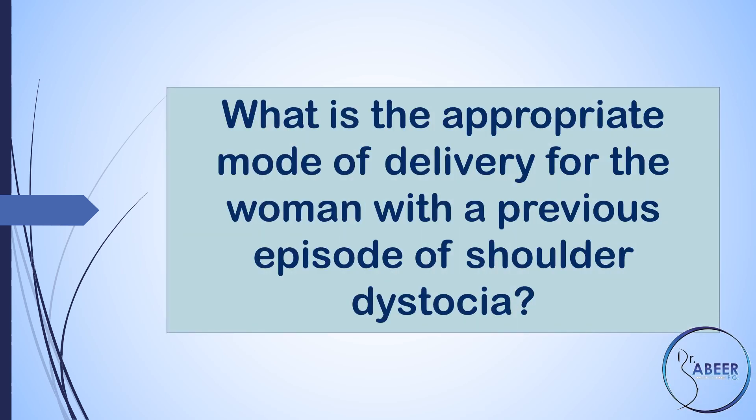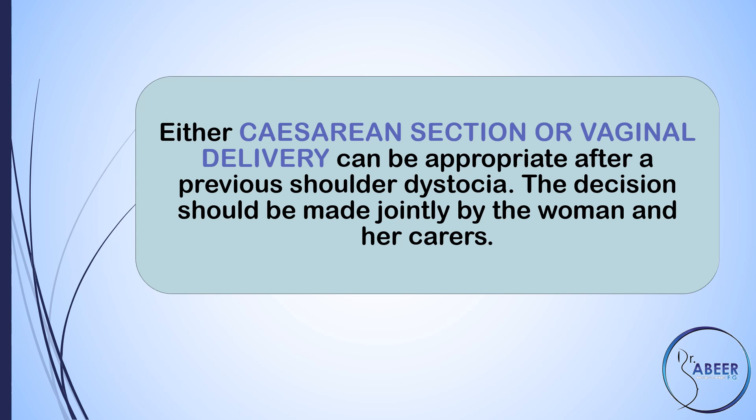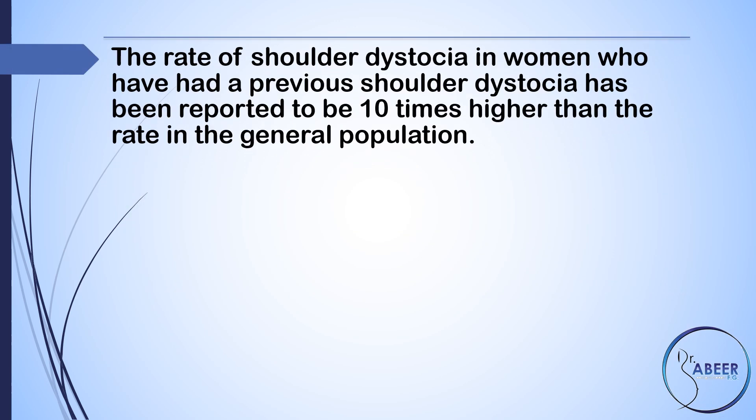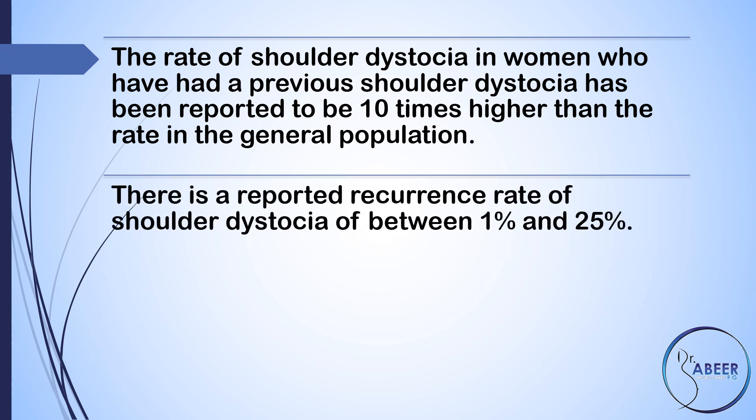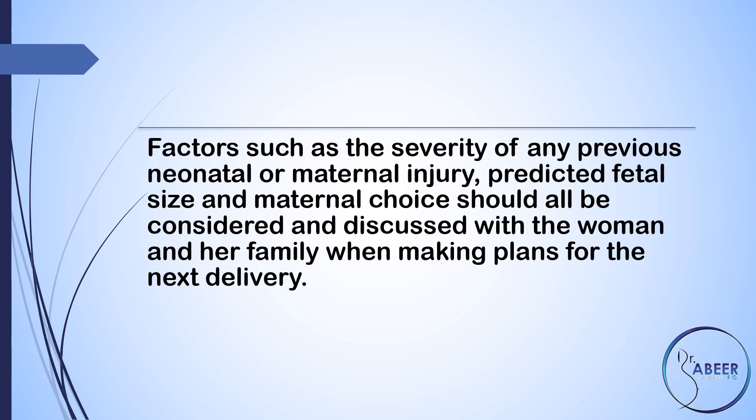What are the recommendations for future pregnancy? What is the appropriate mode of delivery for women with a previous episode of shoulder dystocia? Either cesarean section or vaginal delivery can be appropriate after a previous shoulder dystocia; the decision should be made jointly by the woman and her carers. The rate of shoulder dystocia in women who have had a previous shoulder dystocia has been reported to be 10 times higher than the rate in the general population, with a reported recurrence rate of between 1% and 25%. Cesarean section might be advocated for pregnancies after severe shoulder dystocia, particularly with a poor neonatal outcome. Factors such as the severity of any previous neonatal or maternal injury, predicted fetal size, and maternal choice should all be considered and discussed with the woman and her family when making plans for the next delivery.